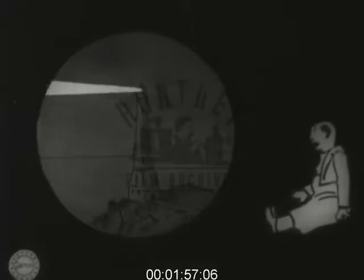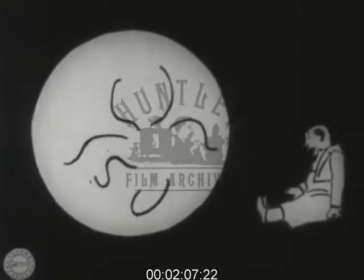It was slow, tedious and costly, but it worked. And today, using the same methods with modern improvements, our cartoons are among the most popular and entertaining of our motion picture features.